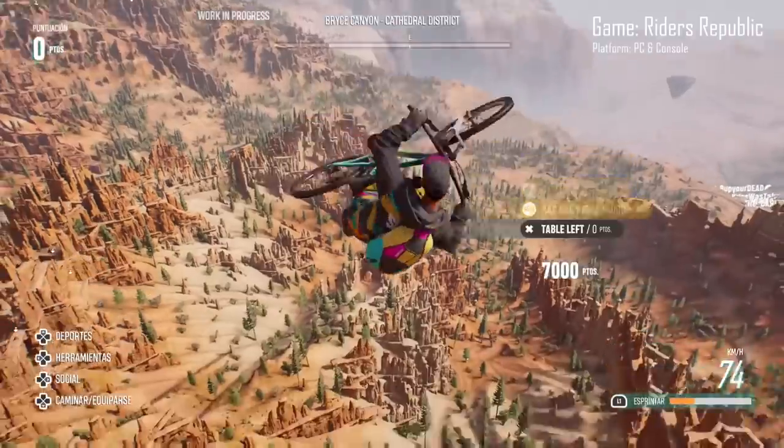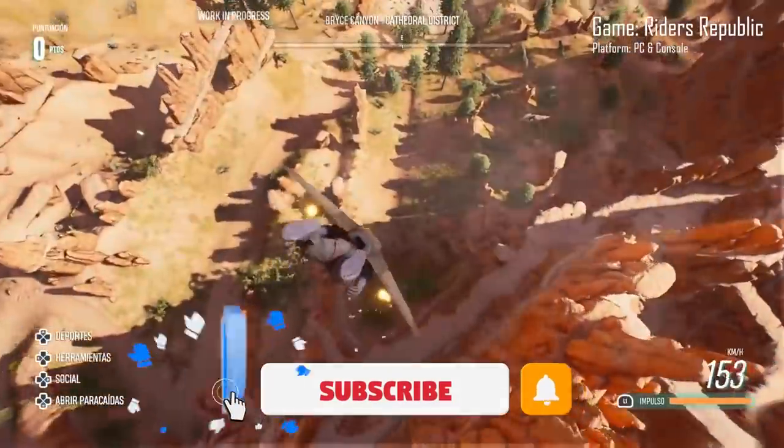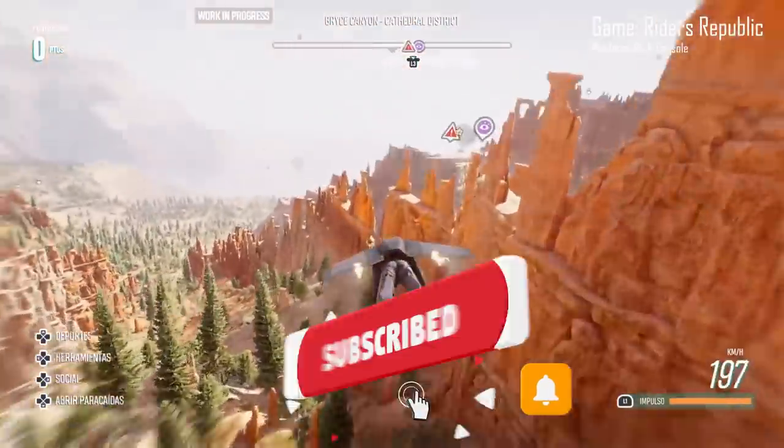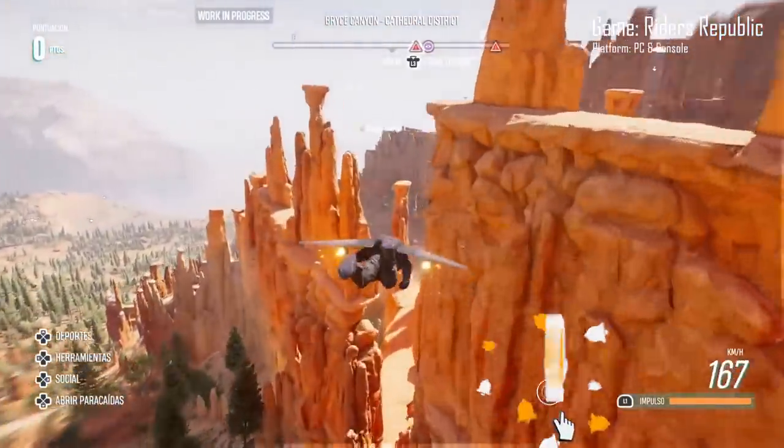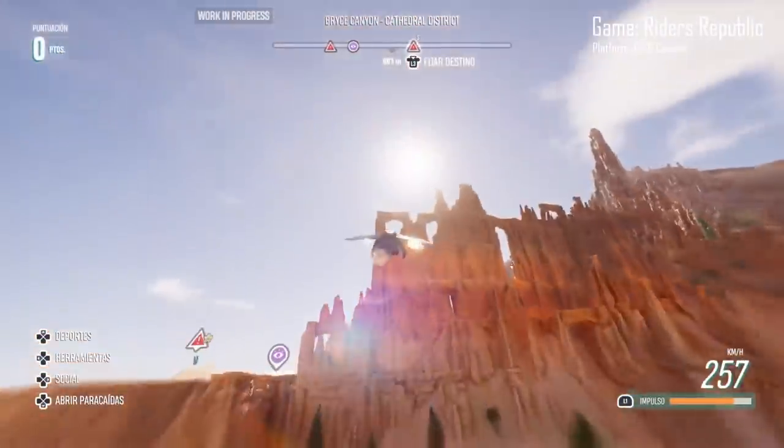But before we jump into today's list, be sure to smash that like button and subscribe to Down to Top because it keeps me motivated to make more videos like this one, and in turn you get new videos every single week. So let's get started.